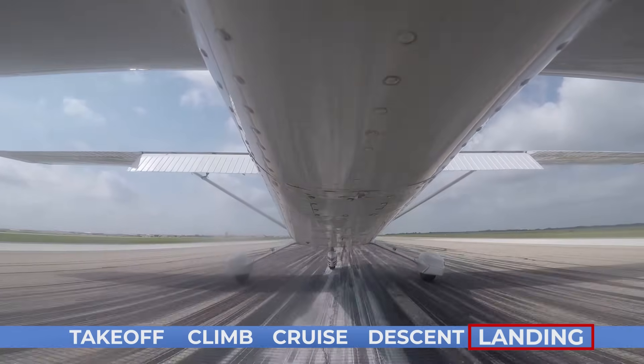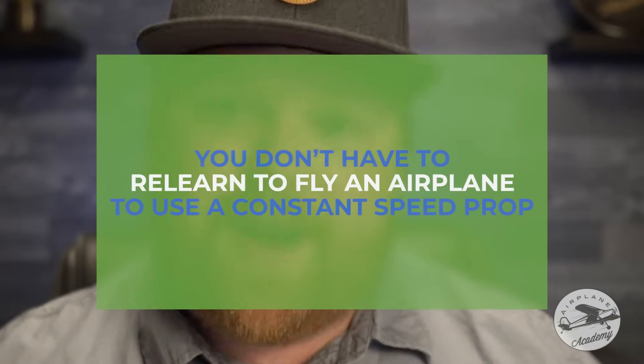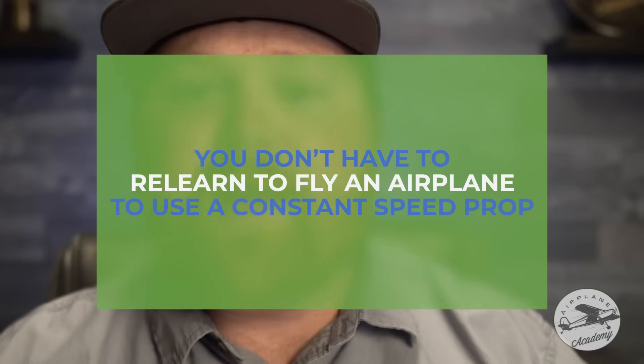And I think that was kind of a surprise and a light bulb moment for me, that when you're doing a lot of the important stuff — the takeoff, the landing, slow flight — you've really got the prop full forward. And in that instance, it's literally no different than all the other airplanes that you've trained in. Understanding that really demystified some of this transition, where you're really just limiting down to a few key phases of flight where you have to do things slightly differently. Other than that, you don't have to relearn how to fly an airplane just to do a constant speed prop.